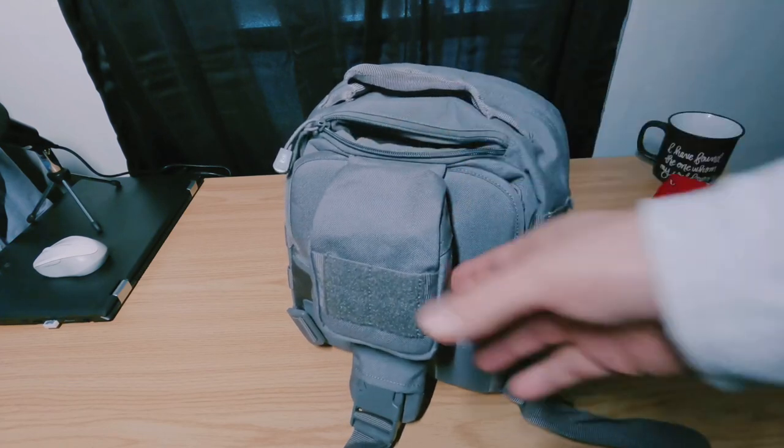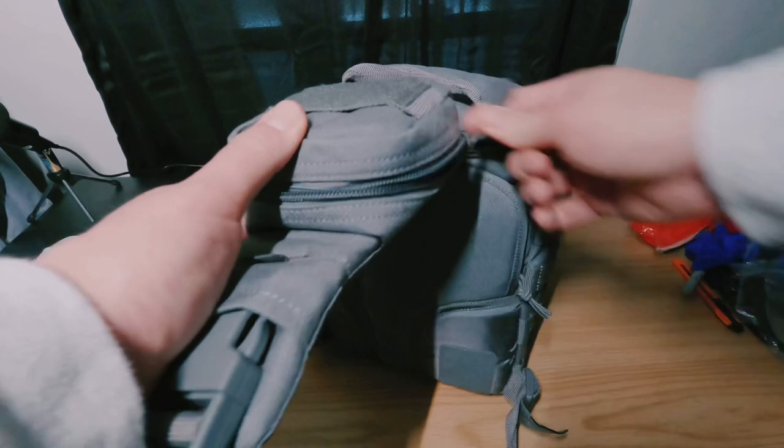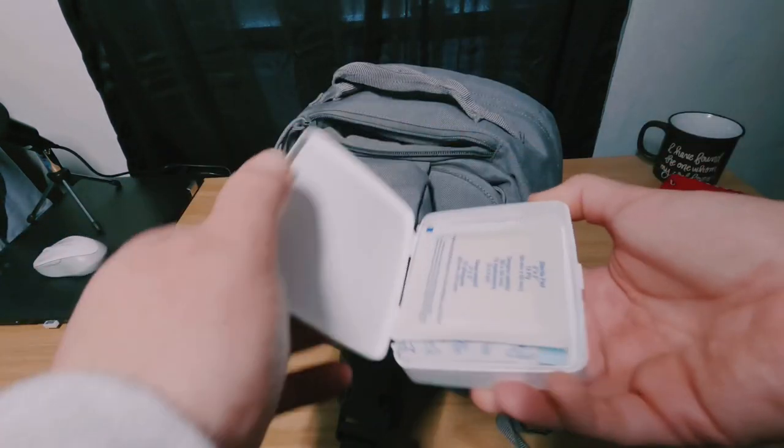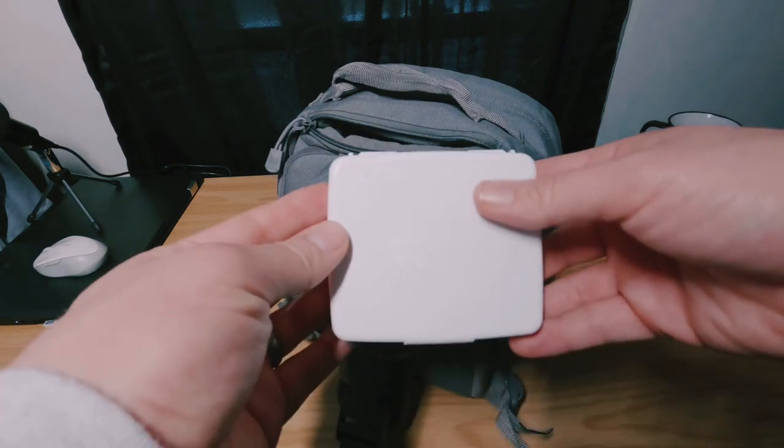That's it for that pouch. I have a little pouch on the sling, and in this I keep a small first aid kit — just some band-aids, gauze, just stuff for little boo-boos and ouchies.